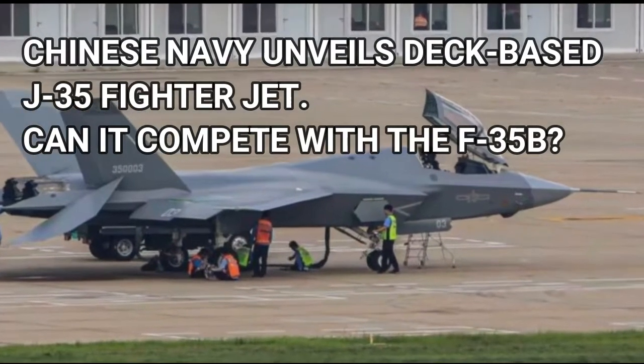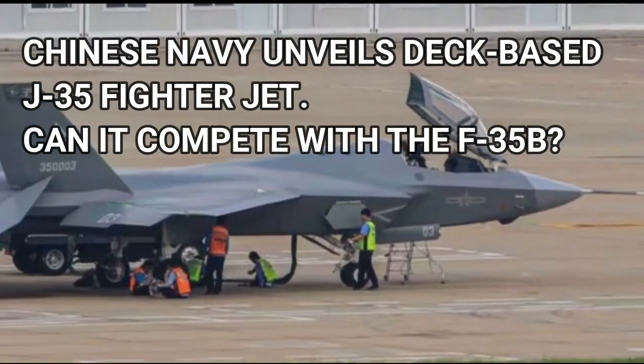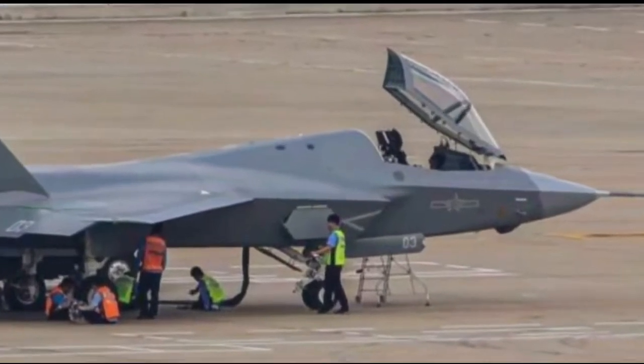Chinese Navy unveils deck-based J-35 fighter jet. Can it compete with the F-35?